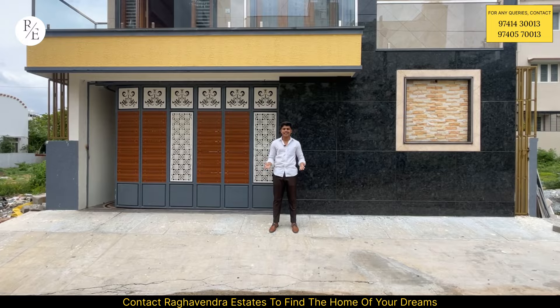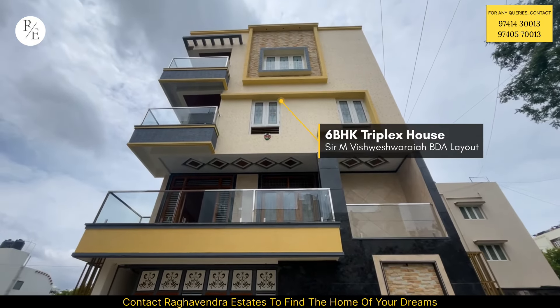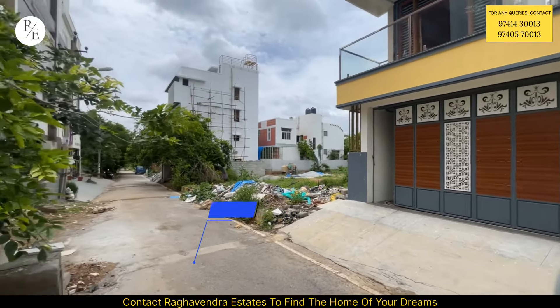Hello friends, welcome to our property in the 3040 BDA layout. We have a proper 30ft road in the opposite direction.